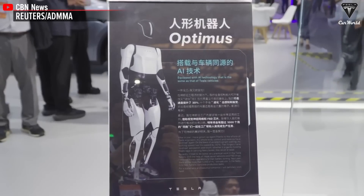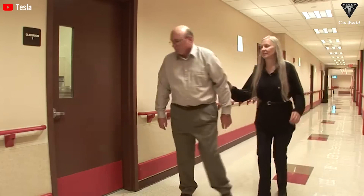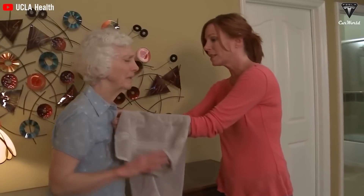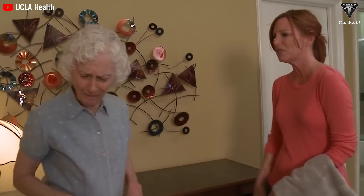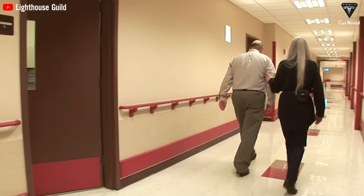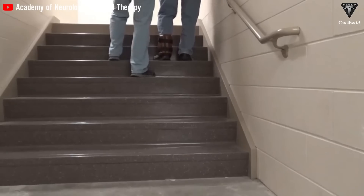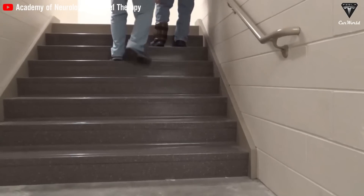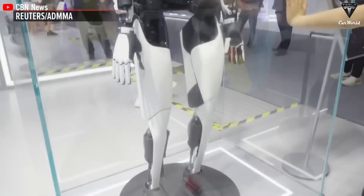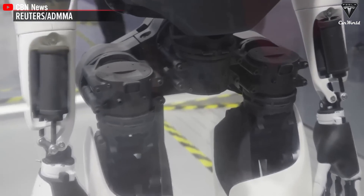Wouldn't you love to have a personal assistant who knows what makes you smile? Many have asked: can I afford it? The financial burden of care can weigh heavily on seniors and their families. The average cost of a nursing home in the U.S. is around $8,000 to $9,000 a month for a semi-private room and approximately $9,300 a month for a private room. Even assisted living facilities average around $4,500 per month — that's $54,000 a year. Hiring in-home caregivers or moving to assisted living can add enormous stress to an already challenging financial situation. But Optimus offers a one-time price of $20,000, providing an affordable alternative that can save you tens of thousands of dollars in the long run.